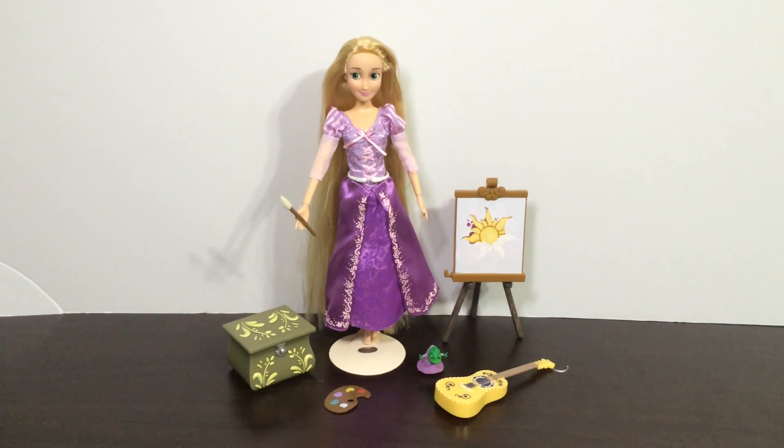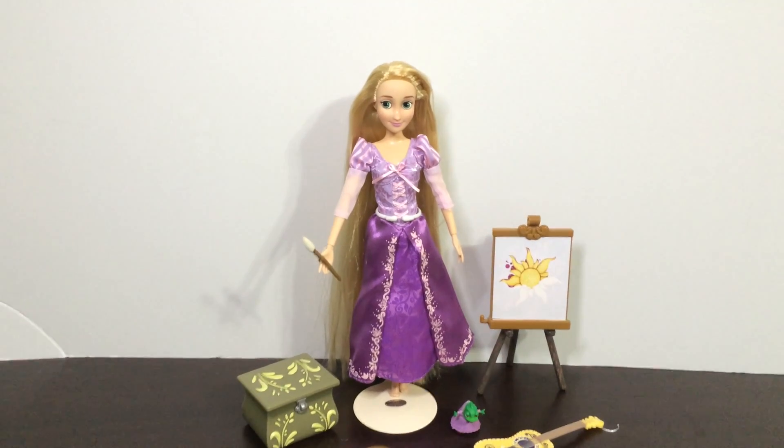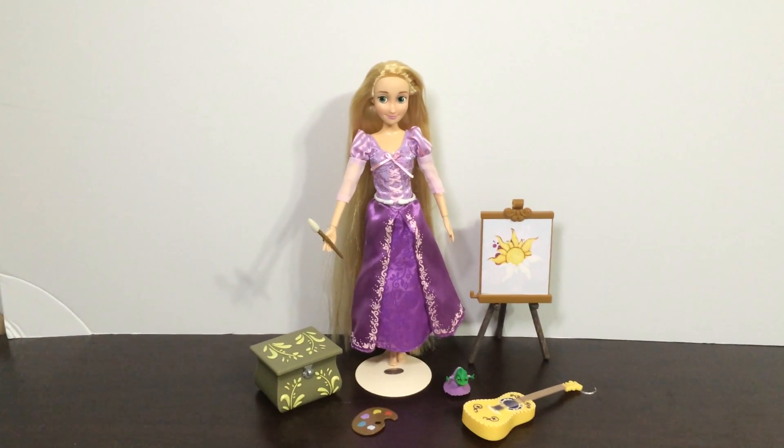Hey everybody, it's DisneyBoy21 here and welcome back to another video. Today we'll be reviewing and unboxing the Disney Store Deluxe Singing Doll Rapunzel.